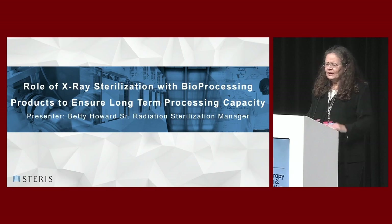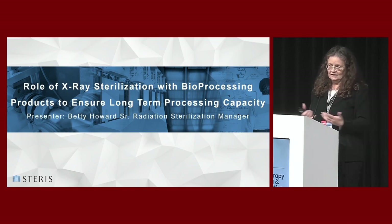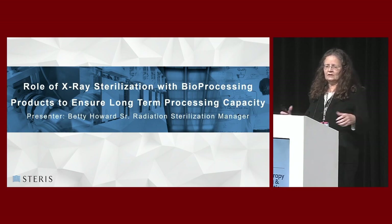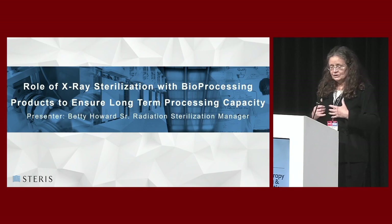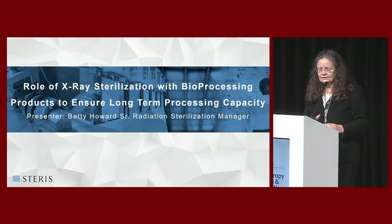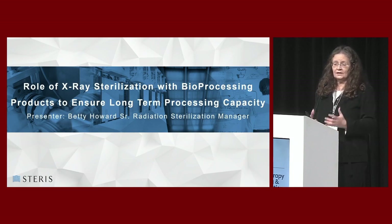I'm the senior radiation sterilization manager for Steris. We started many years ago and have to project what everybody's going to need five years or more in advance. As a result of that, we very heavily focused on where we can get more photon-based technologies to handle the diverse range of products and materials that we might have to sterilize.